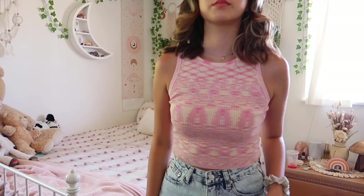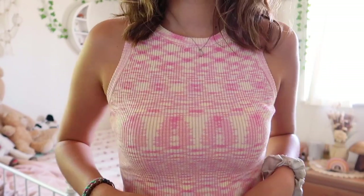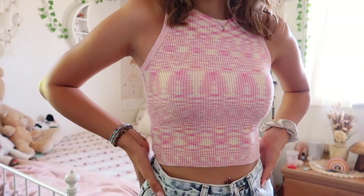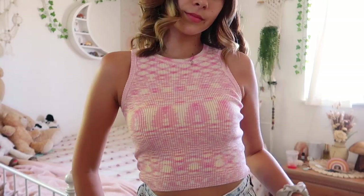We'll start with the first thing I'm actually wearing — this shirt. It's such a cute summer shirt. I love the color; I love pink, and the yellow in it is just beautiful. It looks like a knitted sweater but it's very thin — I can breathe in it, I'm not sweating. I love the cut on the sleeves, kind of like a halter-style top.